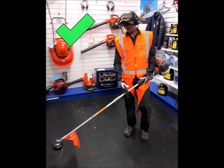To properly protect himself, this line drummer operator is wearing long trousers, a long sleeve shirt, steel cap boots, a high vis vest, a sun hat, safety glasses, earmuffs and visor, helmet, footwear, chaps and anti-vibration gloves.